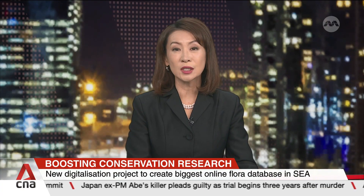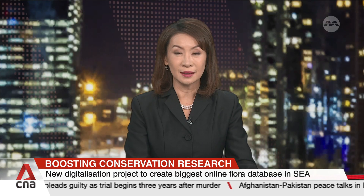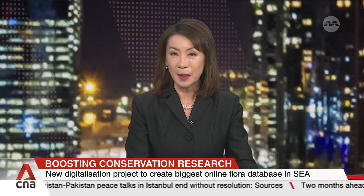Research on fruits and plants in Southeast Asia will be getting a leg up when the region's largest online database is set up as soon as 2027. That's under a new $4.5 million digitalization drive by the Singapore Botanic Gardens, and the public will get a front row seat to the process.